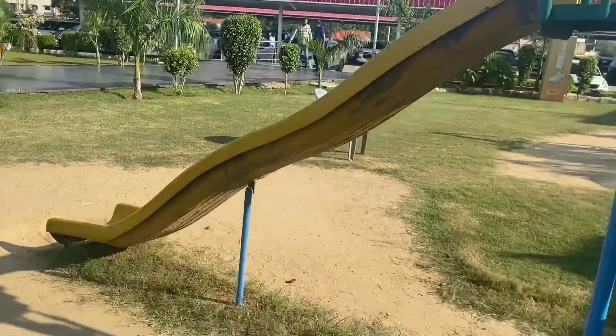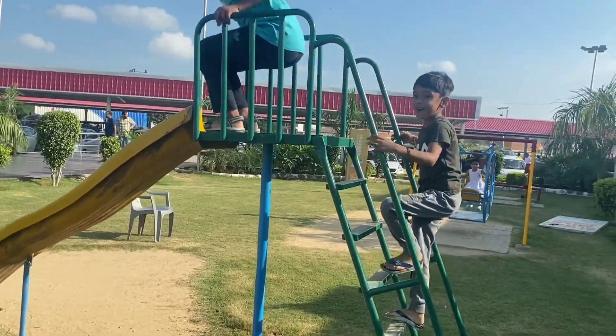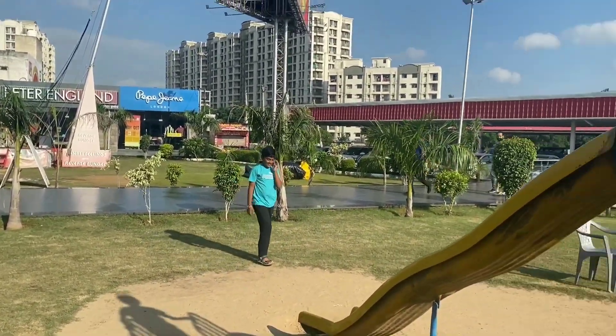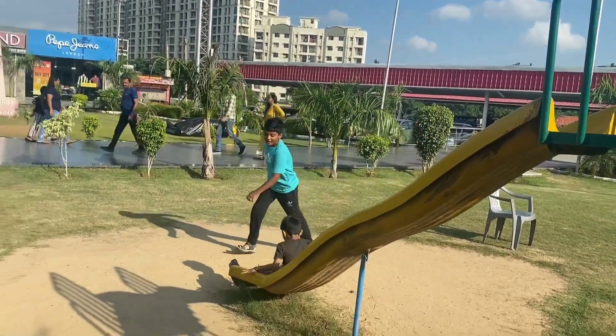We are having breakfast now and enjoying the rest stop. After breakfast we are going to get back on the road and continue to Jaipur.